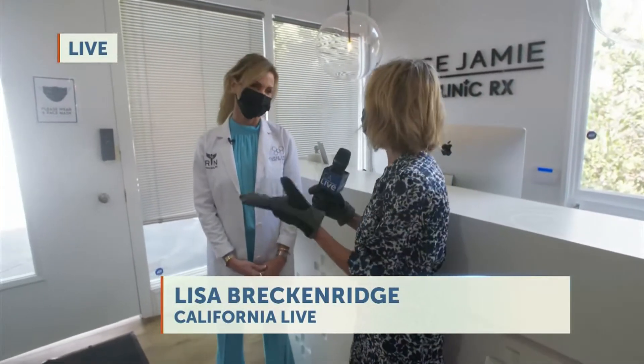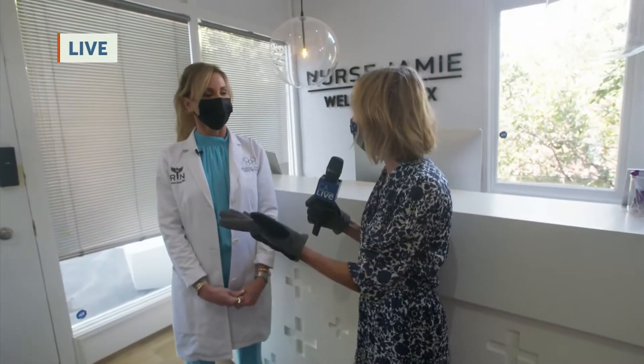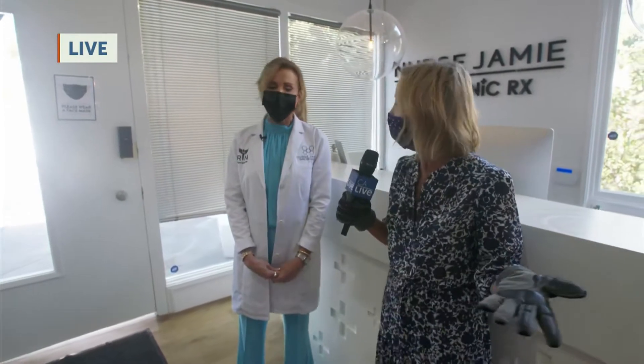Nurse Jamie became famous for her clinic on Montana Avenue and all the celebrities that use her treatments. But now she's created the Well Clinic Rx.